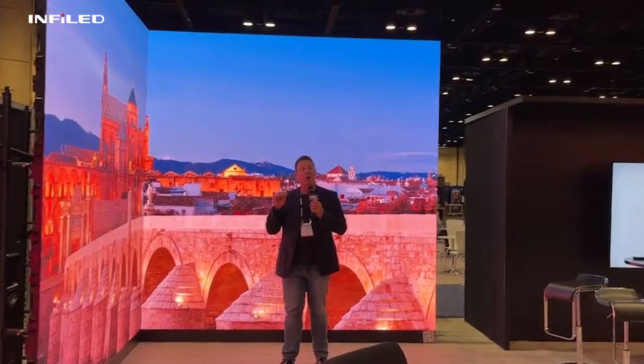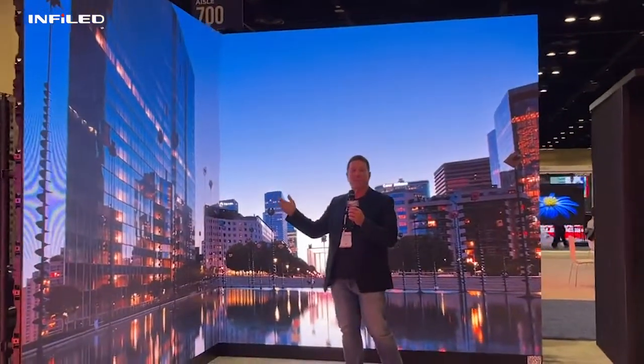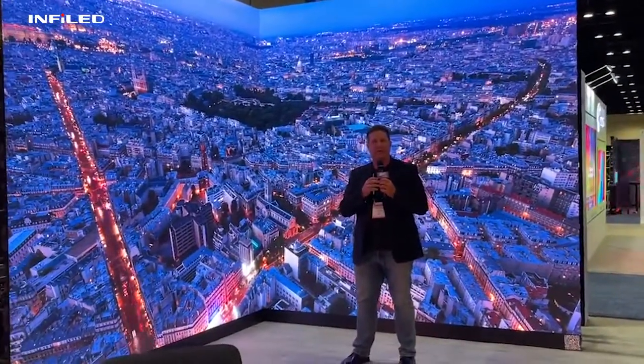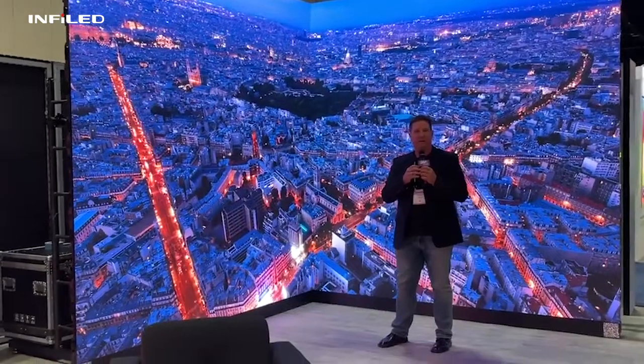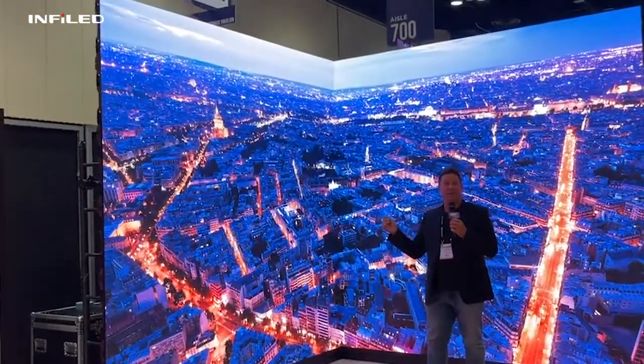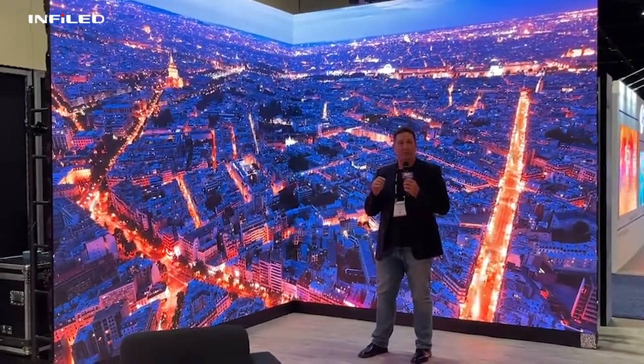We've got a lot of color space adjustment possibilities. And this also comes in a rental staging version — high resolution for events, mostly corporate and touring. If you want more information on this or to see videos, you can go to InfoLED.com and learn more.